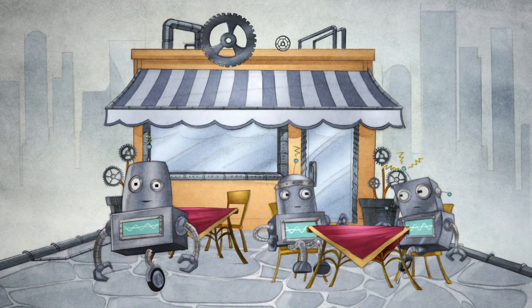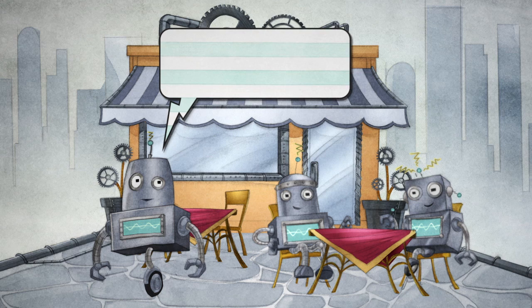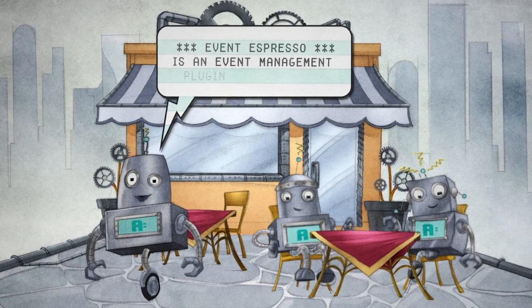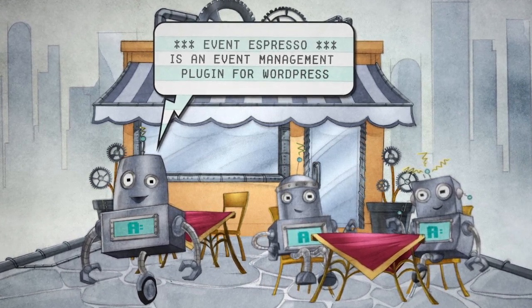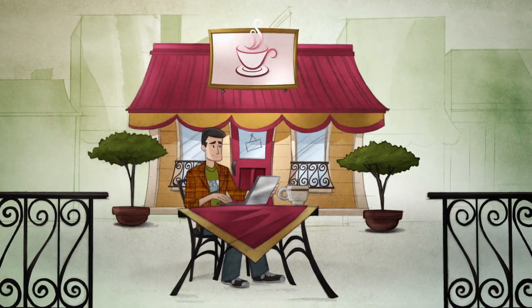Let's say you asked one of these robots, what is Event Espresso? They'd say something like, Event Espresso is an event management plugin for WordPress. The robots are not technically wrong, but Event Espresso is so much more.